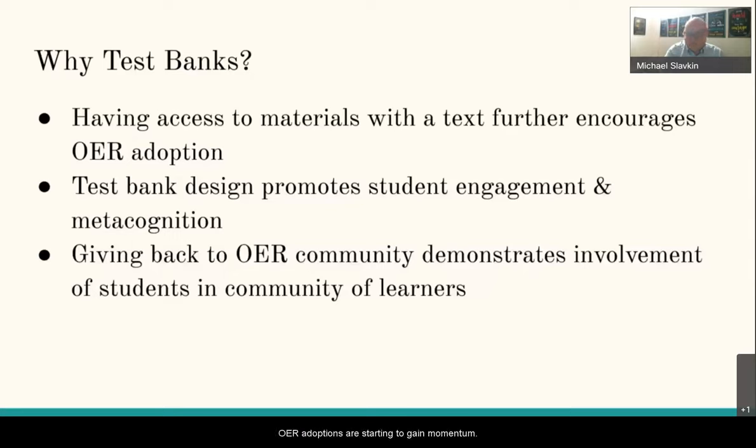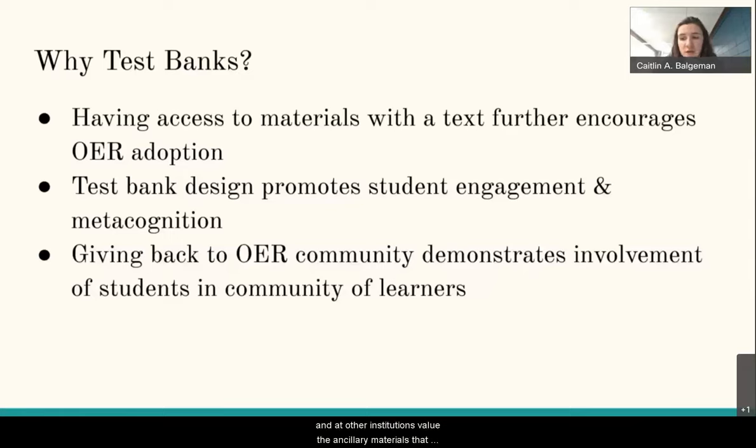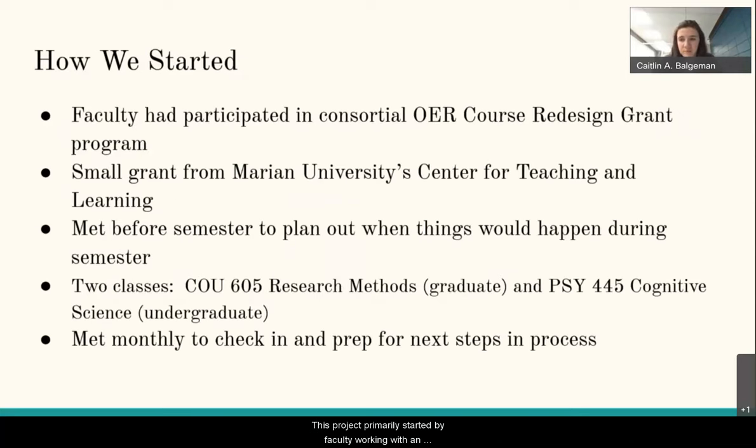At our small private institution, OER adoptions are starting to gain momentum. However, many instructors both here and at other institutions value the ancillary materials that traditional textbooks often come with. By creating open test banks for these textbooks, we hope to encourage OER adoption locally and more broadly. Test banks are also a great way to give back to the OER community, and we've benefited so much from the work of instructors around the country and the world.